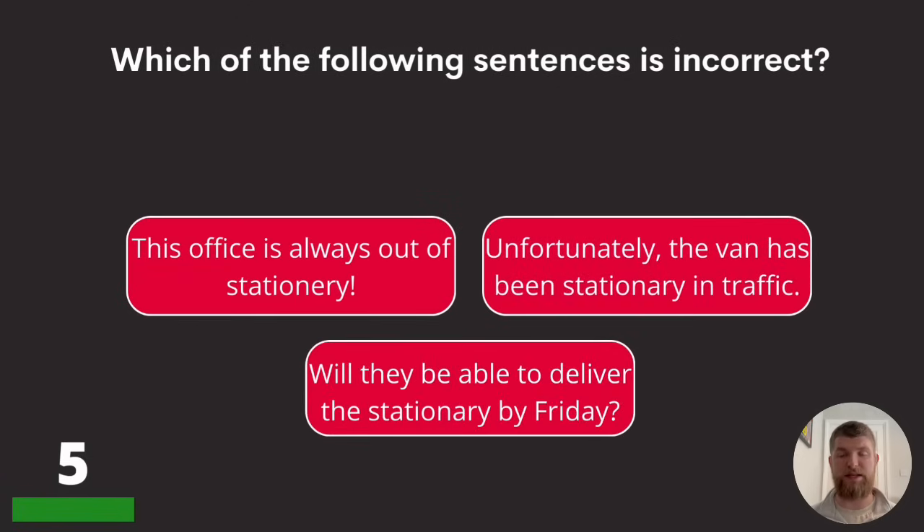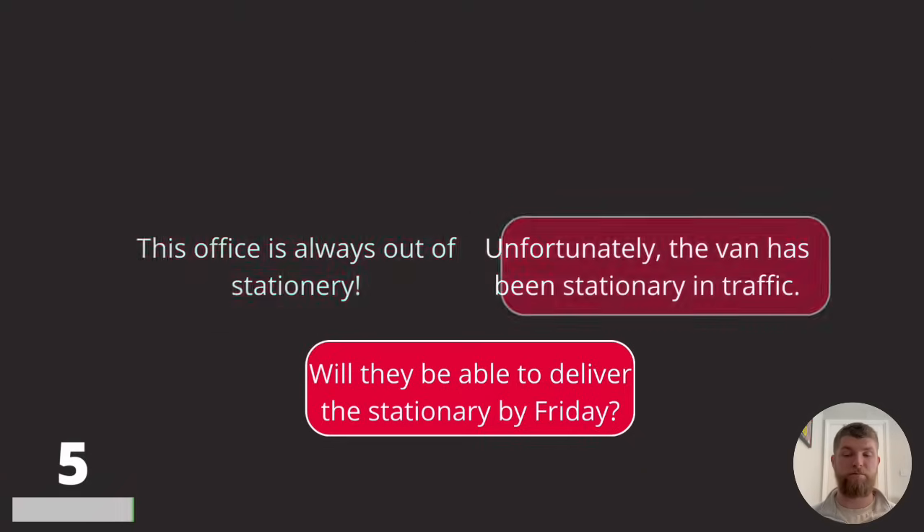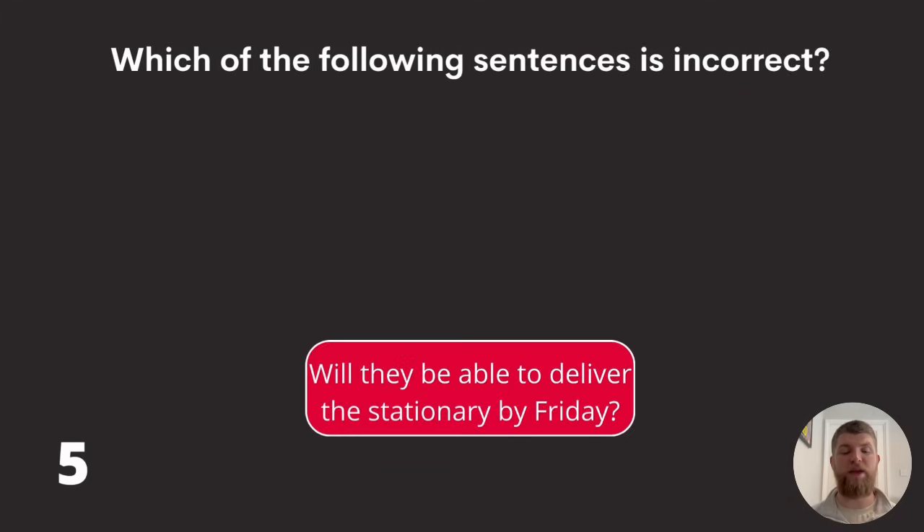Question five: which of the following sentences is incorrect? 'This office is always out of stationary,' 'unfortunately the van has been stationary in traffic,' or 'will they be able to deliver the stationary by Friday?' The answer is: 'will they be able to deliver the stationary by Friday?' — it should be 'stationery.'